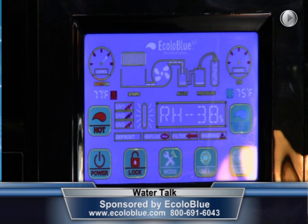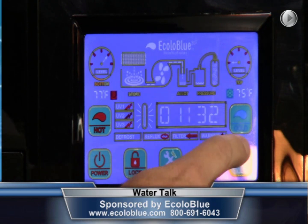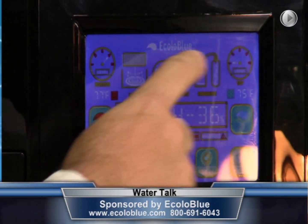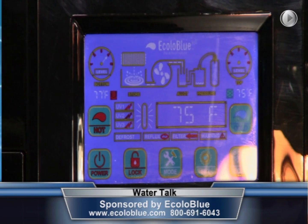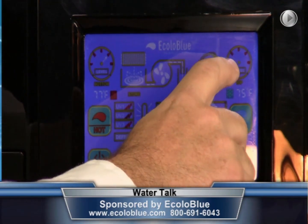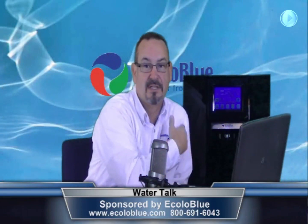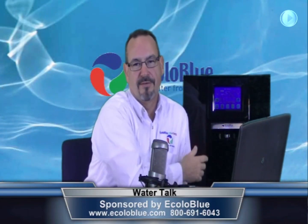All of our machines let you control the water temperature for hot water — you can get up to 203 degrees. So if you like instant coffee or cup of noodle soup, not a problem. You can control the cold water down to 38 degrees, so you can have a nice cold drink as well. The indicators will tell you how much water is in the machine ready to go. This machine will hold up to 2.5 gallons of water as it's producing. You just need to dispense your water as you want, store it in your refrigerator, and let the machine continue to produce — or simply take your water from the machine as you need it.